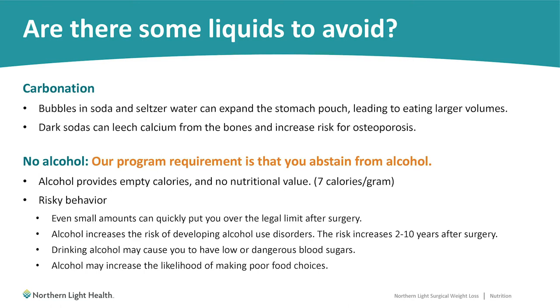Alcohol: we have a program requirement that you abstain from alcohol. Alcohol provides empty calories with no nutritional value — for every gram of alcohol there are about seven calories, almost equivalent to drinking liquid butter. It's also a risky behavior after weight loss surgery; very small amounts can quickly put you over the legal limit. Alcohol increases the risk of developing alcohol use disorders, typically between two and ten years after surgery, can cause dangerous low blood sugar levels, and can increase the likelihood of making poor food choices. We recommend avoiding alcohol both leading up to and after surgery.